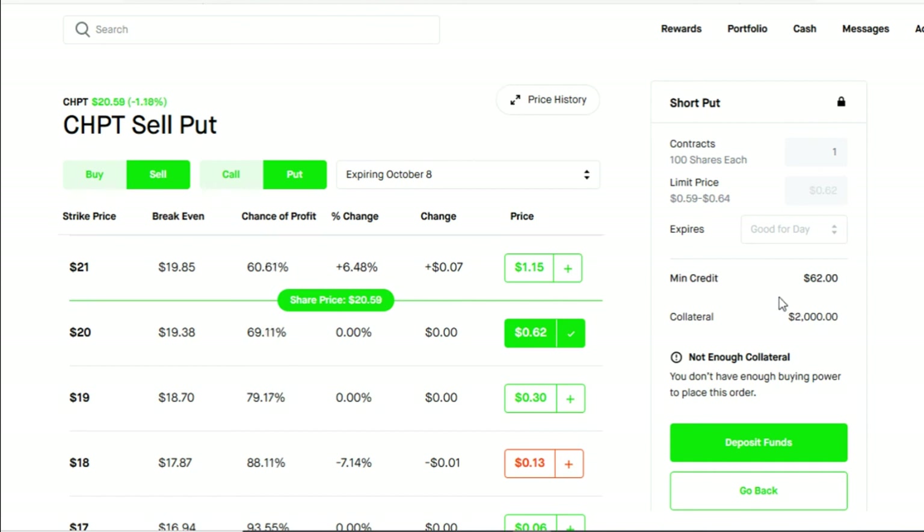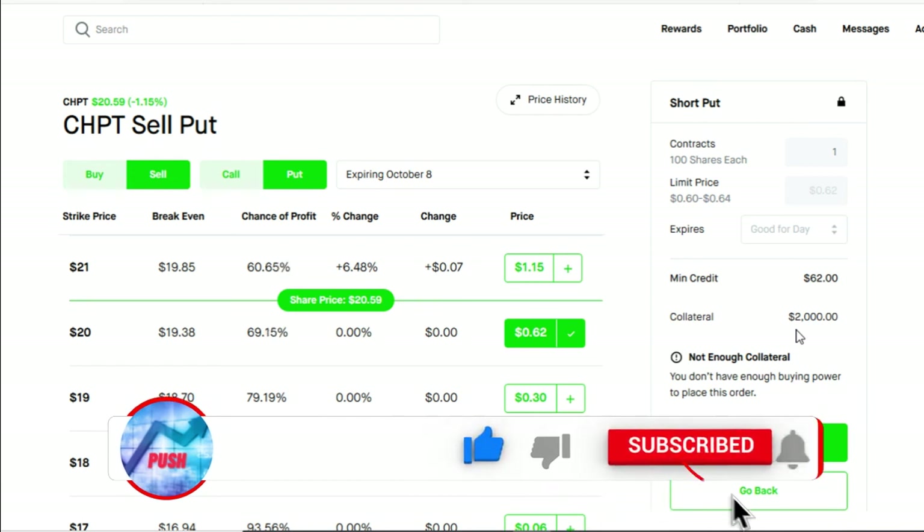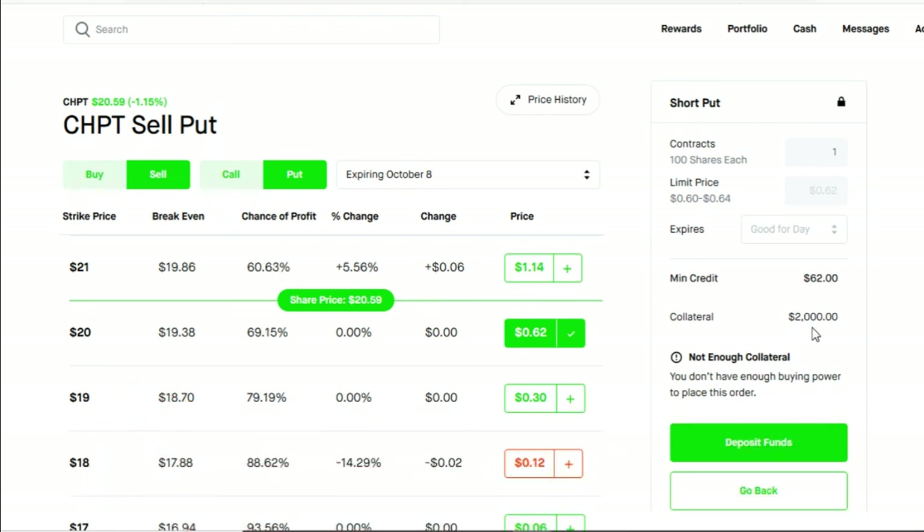The whole objective of this video is to make weekly revenue. Your minimum credit on ChargePoint plus your minimum credit for American Airlines will be around $95. That $95 multiplied by four weeks gives you almost $400 per month. If you add your collateral for those two stocks — $2,000 for ChargePoint and $2,050 for American Airlines — that's around $4,050 total required capital, making this strategy perfect for someone trading with a small account.